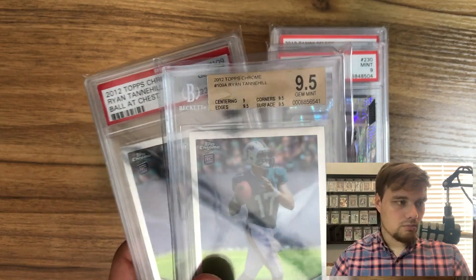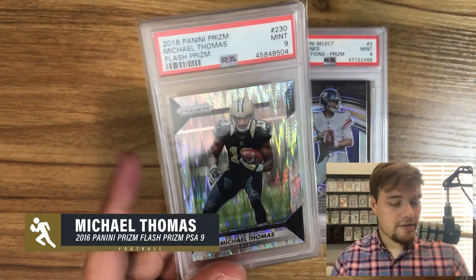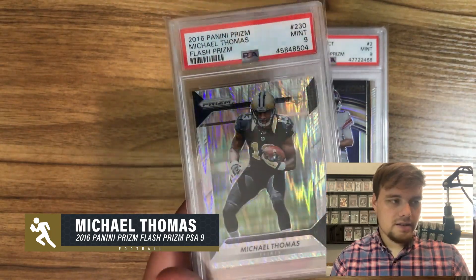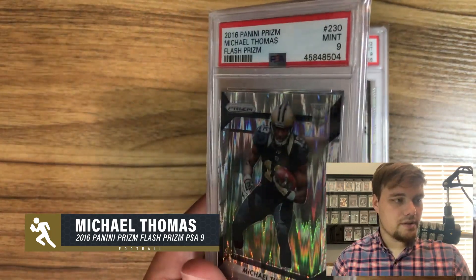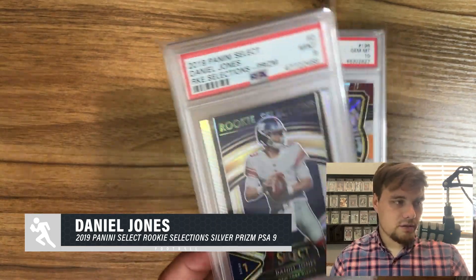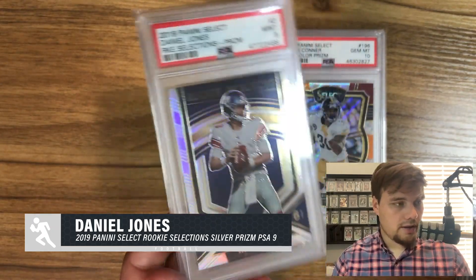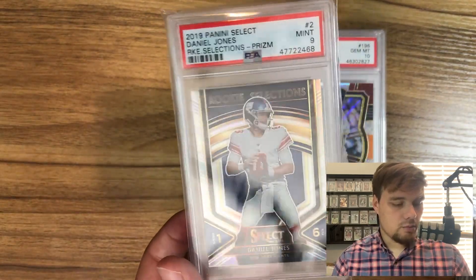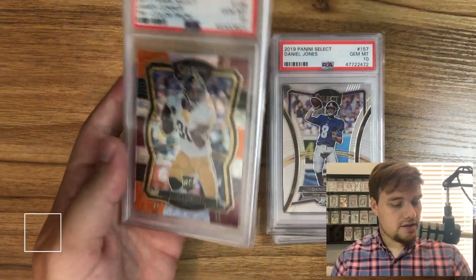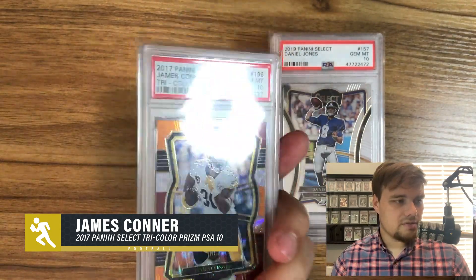Michael Thomas has been exploding. I found this Flash Prizm on Facebook and couldn't pass it up — with his silver going so high, these have to follow. I'm also a huge Saints fan so if it doesn't sell I'm totally okay keeping it. Some Daniel Jones — I feel he's underpriced with his potential. He's going to be the franchise in New York, a huge market. I've been picking up Panini Select penny selects, including a Silver Prizm Rookie Selections insert. And this James Connor Tri-Color Prizm for $45 — these just look awesome and I think it'll be a quick sell at the beginning of the year.